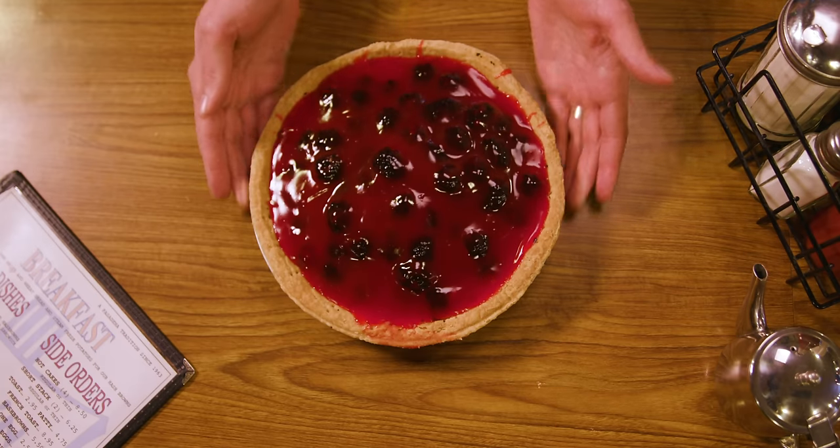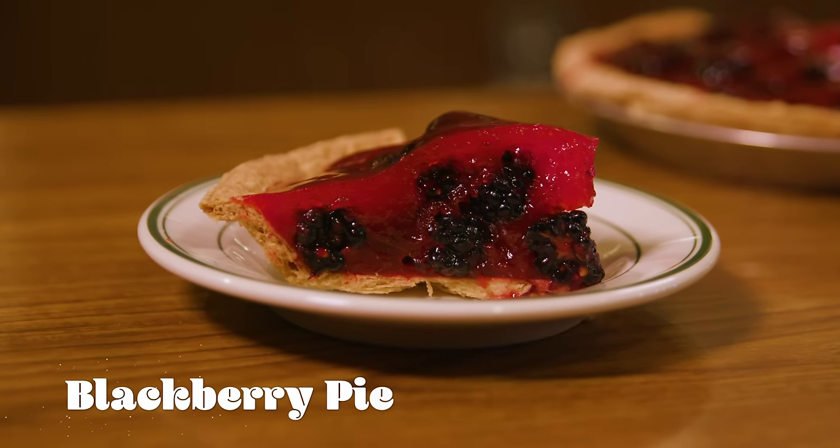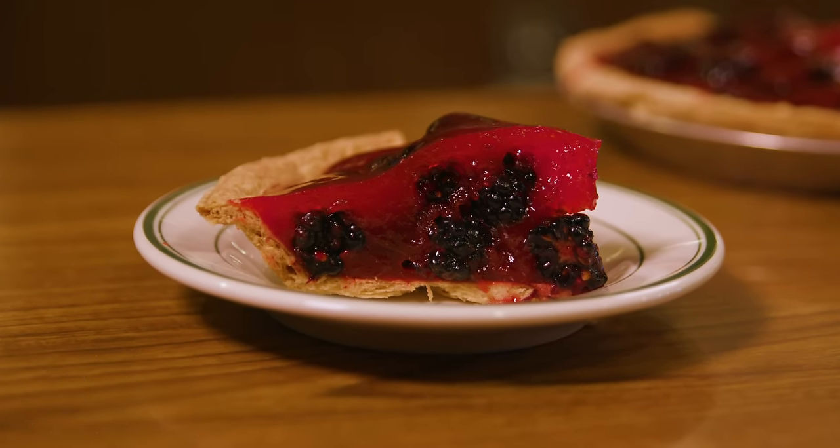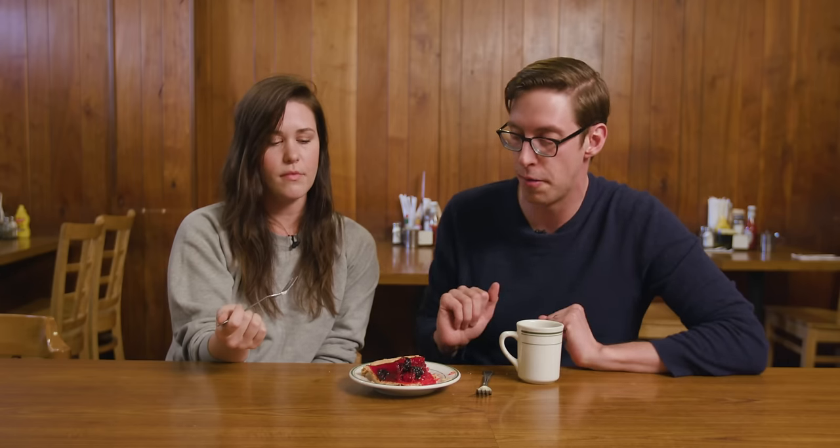This pie looks wild. Seasonal blackberry pie. It looks appetizing to me, but Becky doesn't want to eat this at all because Becky doesn't like soft things. The blackberries are good, the blackberries are super fresh. It's a little too sweet for me overall, but I get it. Next pie.